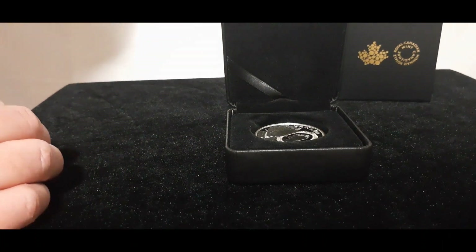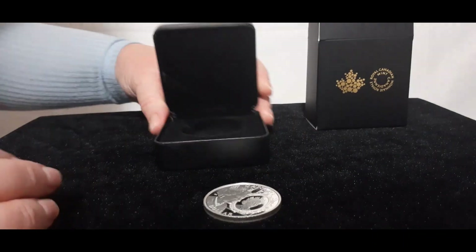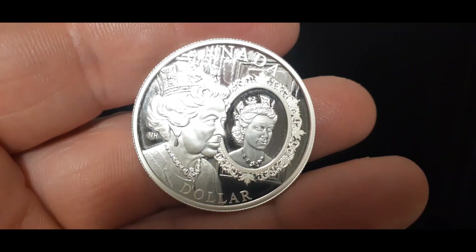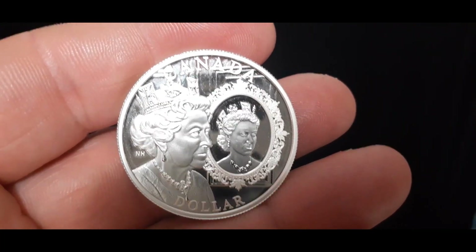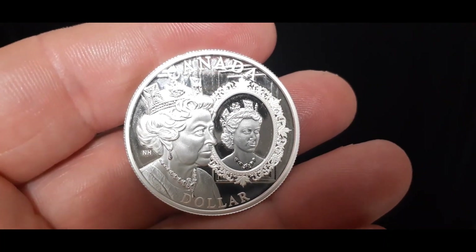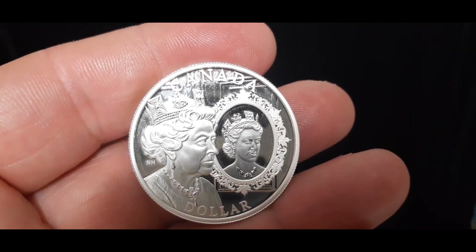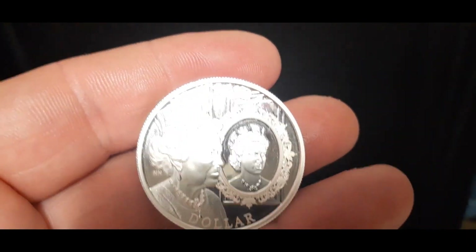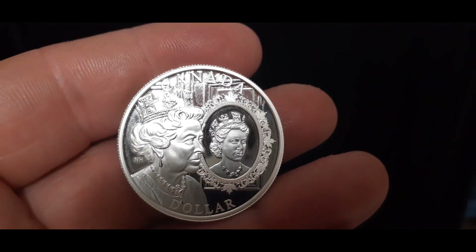It has a certificate of authenticity. I removed it from the box just because it keeps falling out. Let's show a nice close-up of the Queen. I believe the designer of this coin, if I'm not mistaken, is Susanna Blunt. This coin is gorgeous, very prestigious, so elegant. It has two images — two portraits of Queen Elizabeth: one in her younger years, shortly after the accession to the throne in 1952, and Queen Elizabeth as she looks presently, and she's equally beautiful. If you notice, there are little Canadian maple leaves around the frame as a tribute to her role as Queen of Canada.